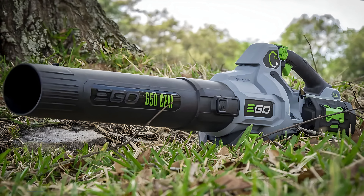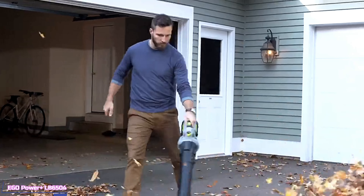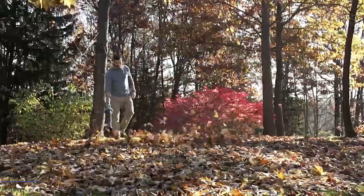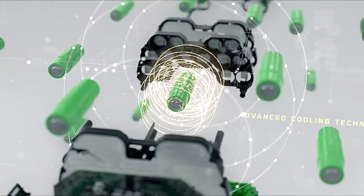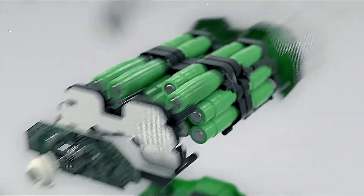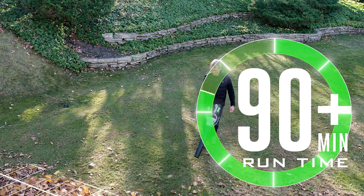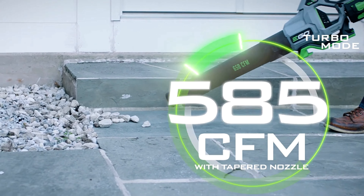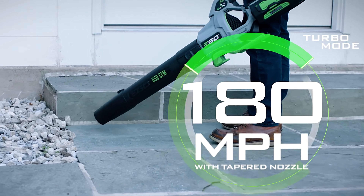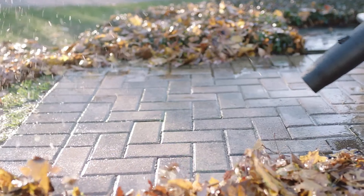Last but not least, we're wrapping things up with the Ego Power Plus LB6504 Leaf Blower. Ego has made a name for themselves in the cordless power tool world with their impressive battery technology, and the LB6504 is no exception. This blower is powered by Ego's 56-volt arc lithium battery, and they claim up to 90 minutes of runtime on a single charge. We put the LB6504 through our battery test, running it on high for an extended period, and we were blown away by how long it lasted — this thing just kept going and going.